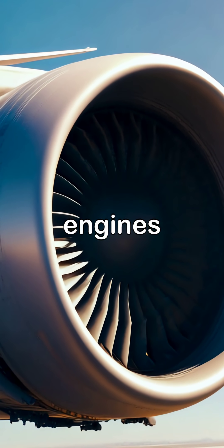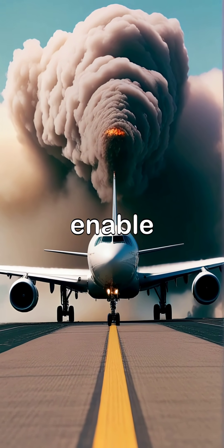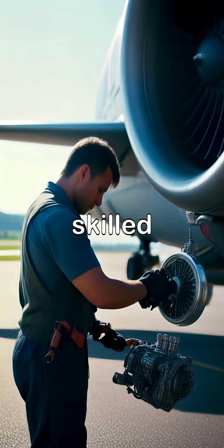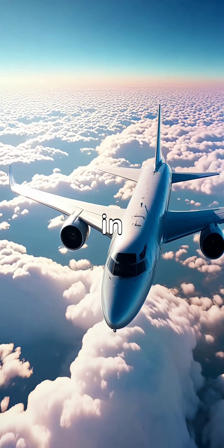This video showcases the powerful engines of an airplane as they roar to life during takeoff, illustrating the engineering marvels that enable flight. The video transitions to a skilled mechanic performing routine maintenance on the airplane's engine, underscoring the importance of safety and precision in aviation.